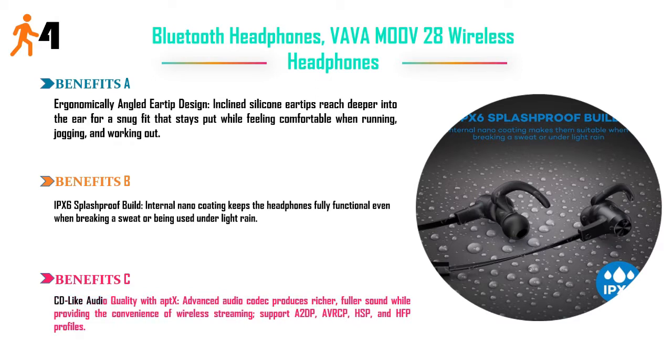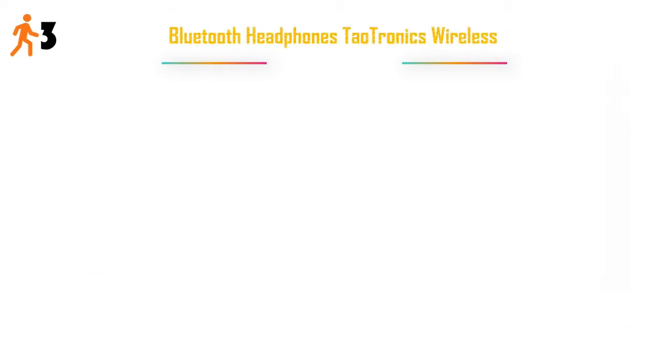CD-like audio quality with aptX — advanced audio codec produces richer, fuller sound while providing the convenience of wireless streaming. Supports A2DP, AVRCP, HSP, and HFP profiles. Price: $33.99.